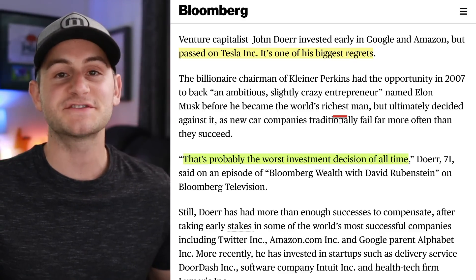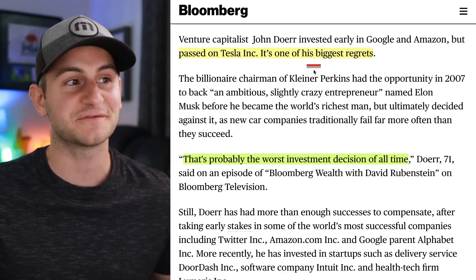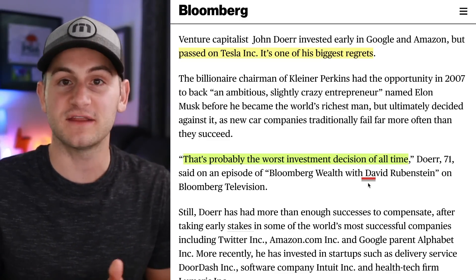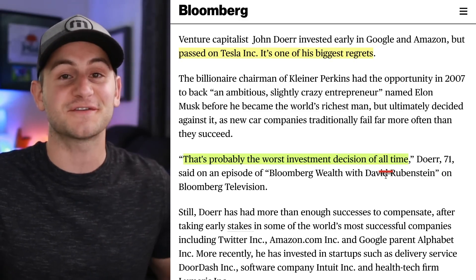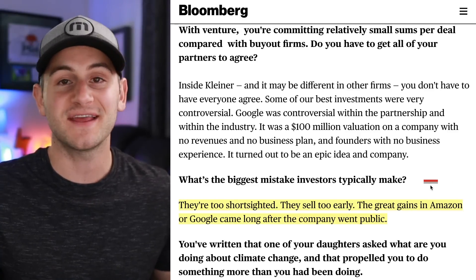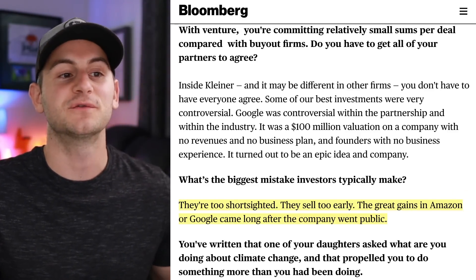Billionaire venture capitalist John Doerr said passing on Tesla was one of his biggest regrets — probably the worst investment decision of all time. I would argue that over the next 15 to 20 years, passing on Tesla stock right now could leave you in a similar position. When John was asked what the biggest mistake investors make, he said they're too short-sighted — they sell too early. The great gains in Amazon or Google came along after the company went public.